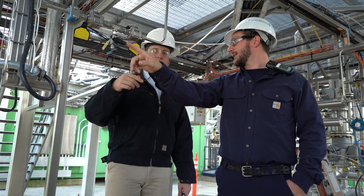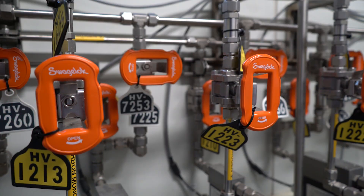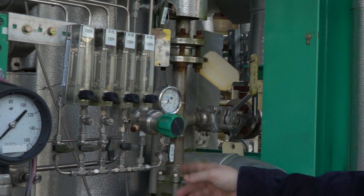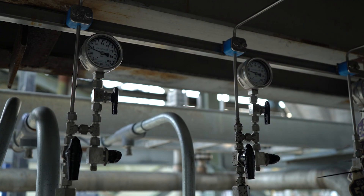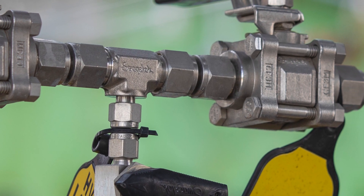Some of the products that Lanzitek is currently using in their plants and in their labs are Swagelok 60 series ball valves, Swagelok tube fitting products, Swagelok hose products, RHPS regulators, KPR regulators, Swagelok custom solutions, and custom dial face gauges.